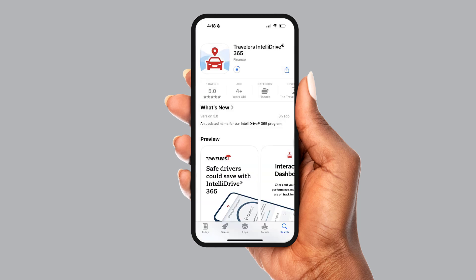It is important to download the app, register, enable permissions, and take a drive.